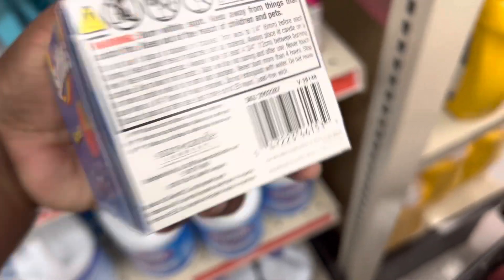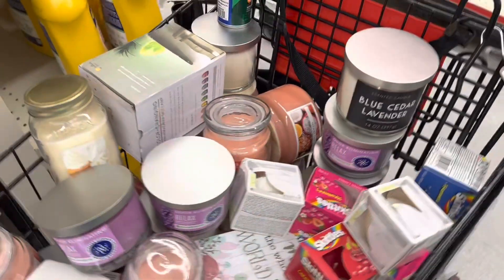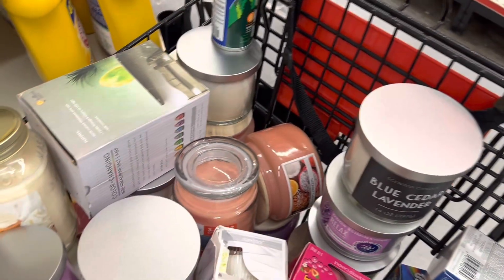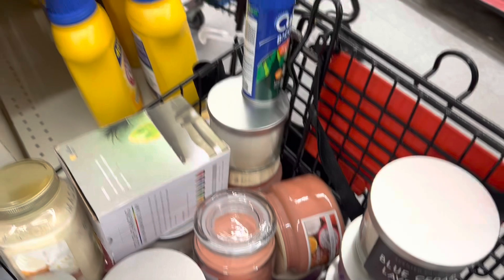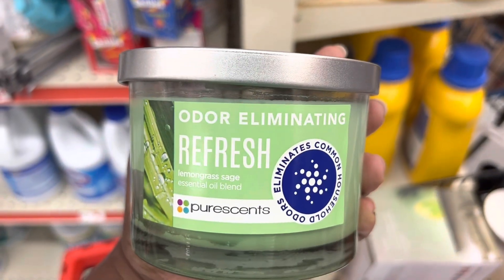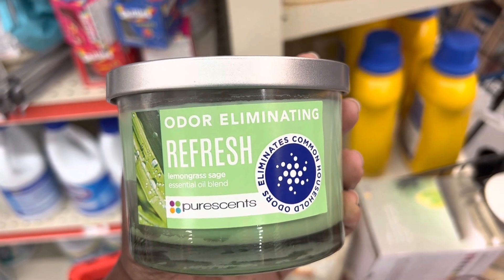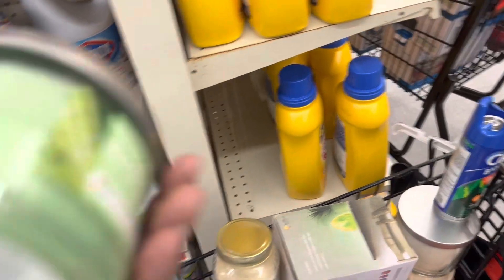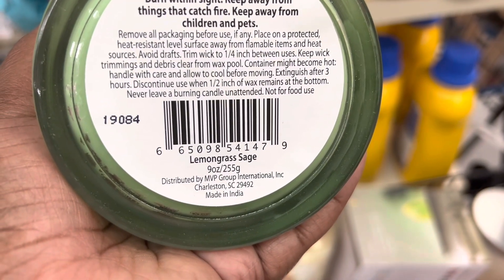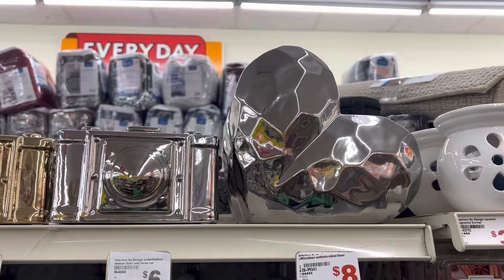Most of the candles here are ringing up for three dollars, except for this one scent that I am finding in the store. It's an odor-eliminating refresh lemongrass sage — this one for me is coming up one dollar, but all the other ones are coming up three dollars. This particular scent is coming up one dollar for me.